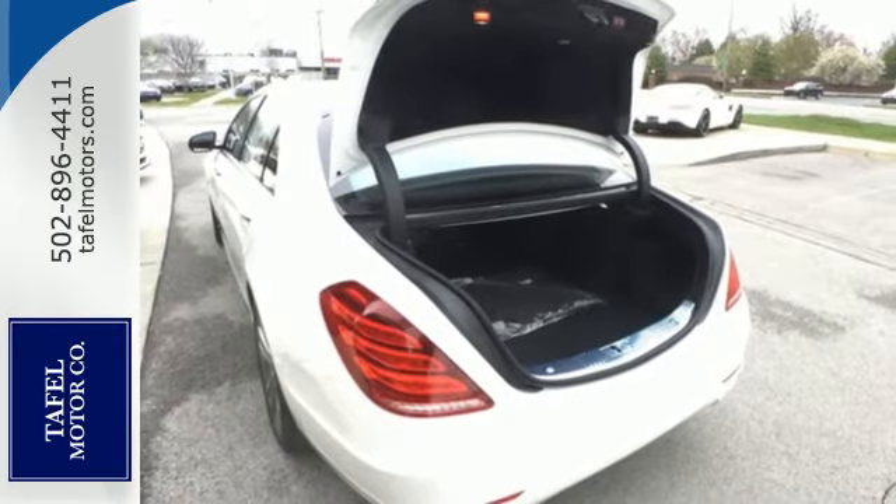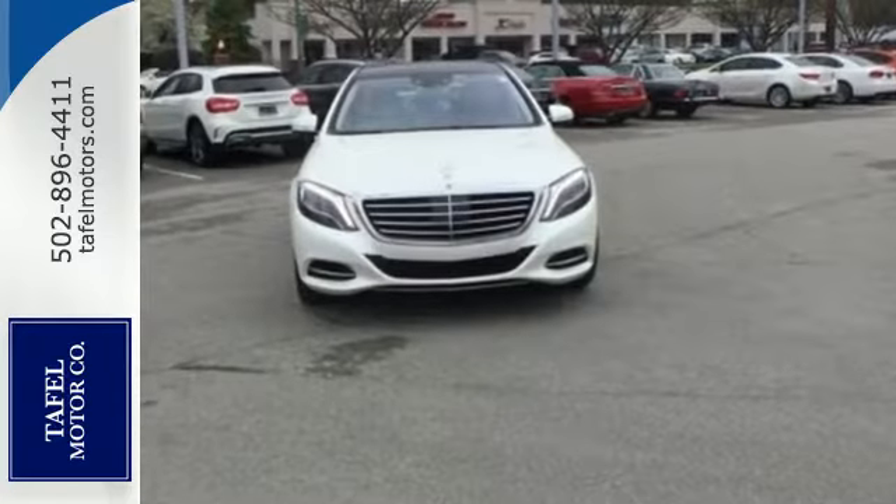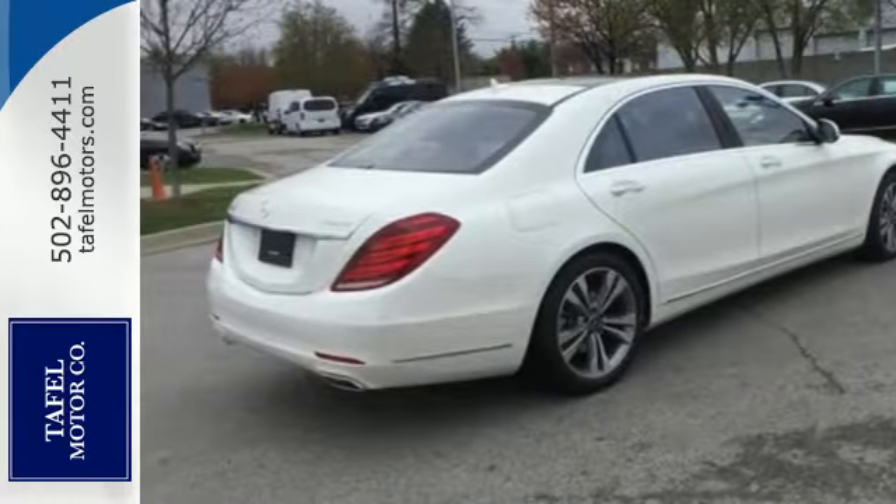Go anywhere with the power and efficiency of a twin-turbo engine, automatic transmission with shift paddles, and the EcoStart stop system. The ride is always smooth and the reassurance of safety features including pre-safe.